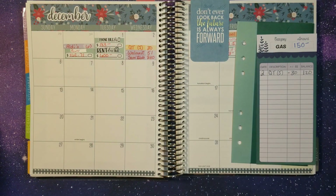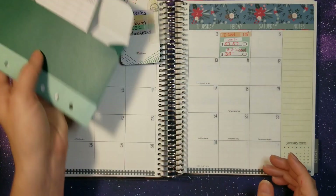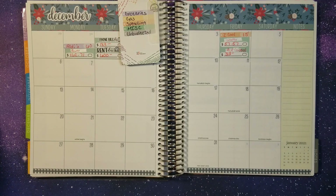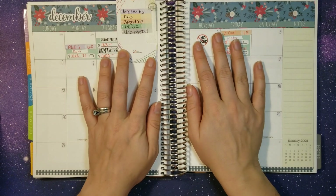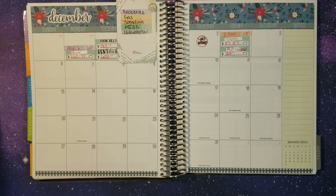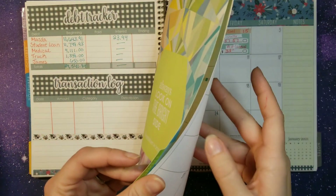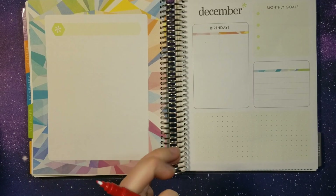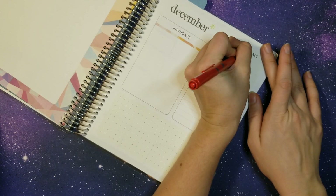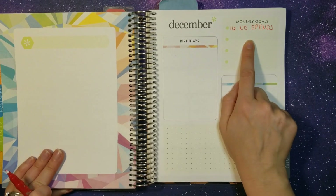Those are our only transactions. We still had one no-spend day for the week — I'm excited because I didn't even realize we had any no-spend days. So that is amazing. For our goal for December, let's make it reasonable since it is a holiday month — let's say 16 no-spend days. That is going to be our goal. Monthly goal: 16 no spends. We wrote it down, we're going to make it happen.